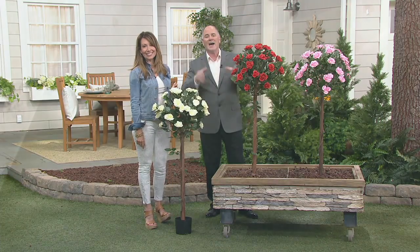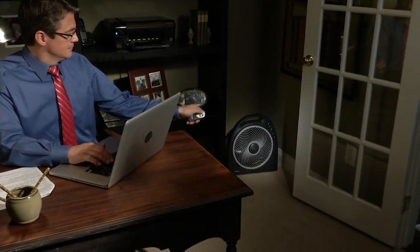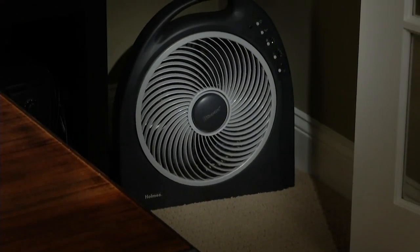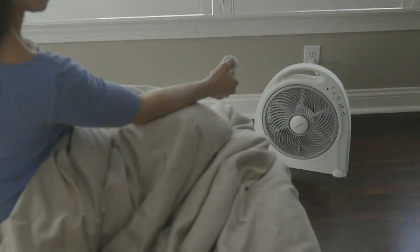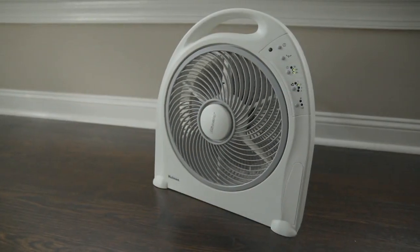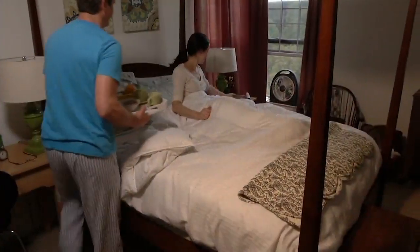Coming up from Holmes, it's not a fan — I know it looks like a fan, but it's actually an air circulator, and there is a difference. That's coming up in about 10 minutes. An air circulator, instead of just creating a tube of air that flows across a room, actually breaks that tube of air up so that it goes all throughout the room, giving you a wonderful, soothing, gentle breeze that a fan just cannot do.